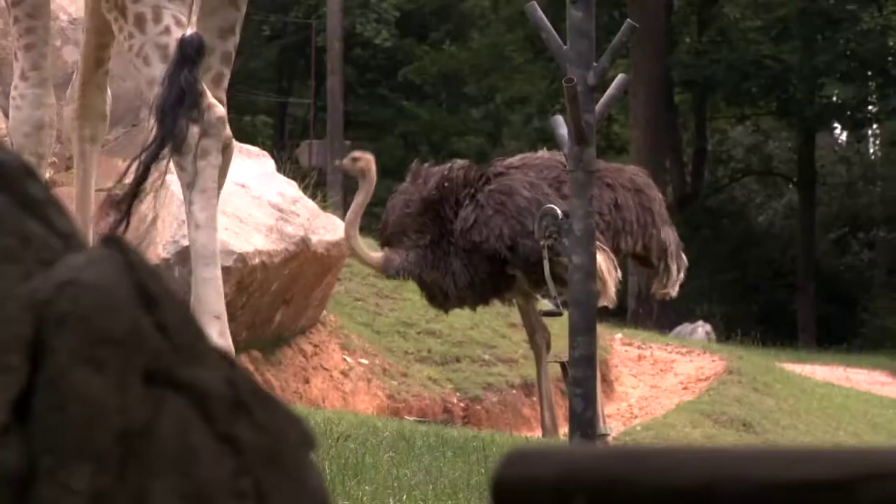Here at the North Carolina Zoo, we have five female ostriches — three at the Forest Edge exhibit and two at the African Plains exhibit.